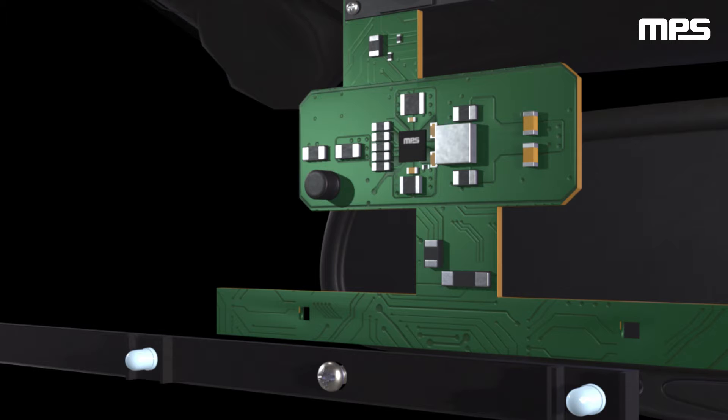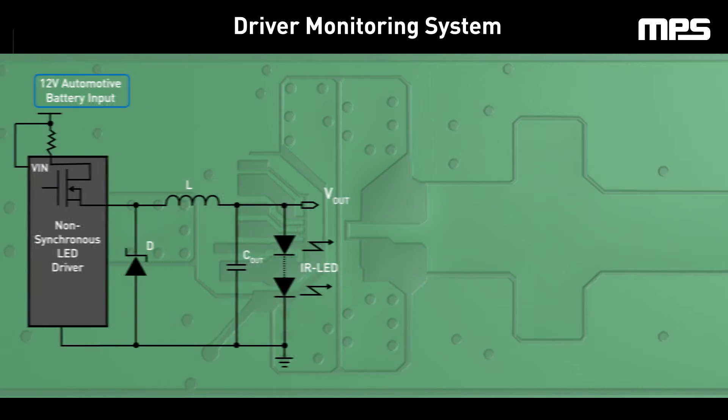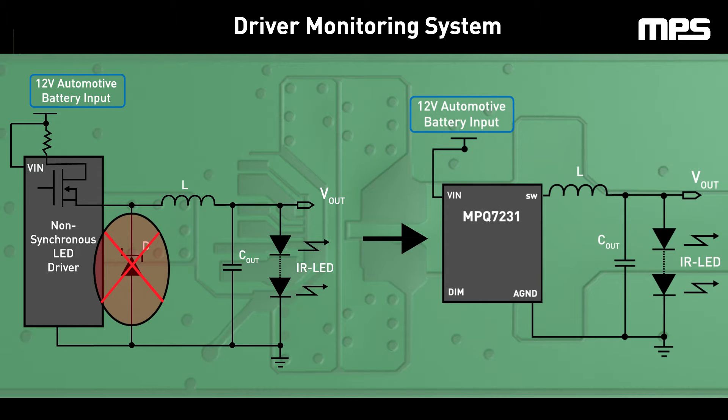A specialized LED driver that regulates current accurately is necessary for reliable operation of these IR LEDs. A traditional non-synchronous buck LED driver could be used, but the architecture features a lossy Schottky diode that yields an inefficient system. Enter the MPQ7231, a synchronous buck LED driver optimized for this specific application.